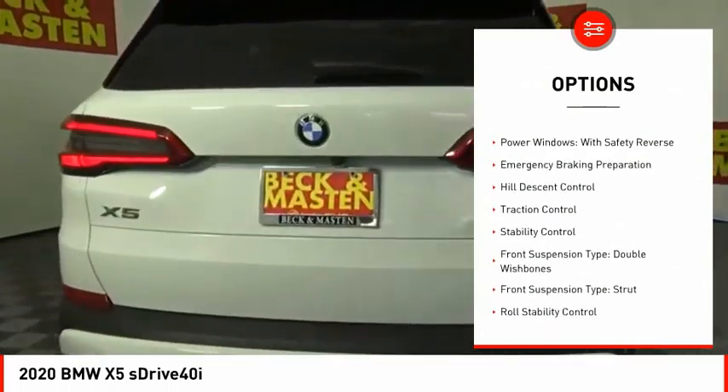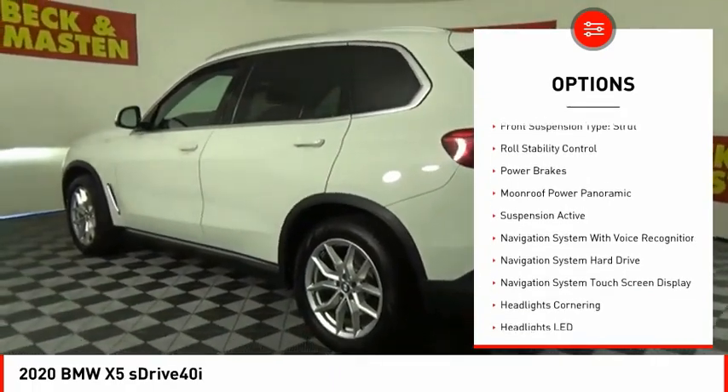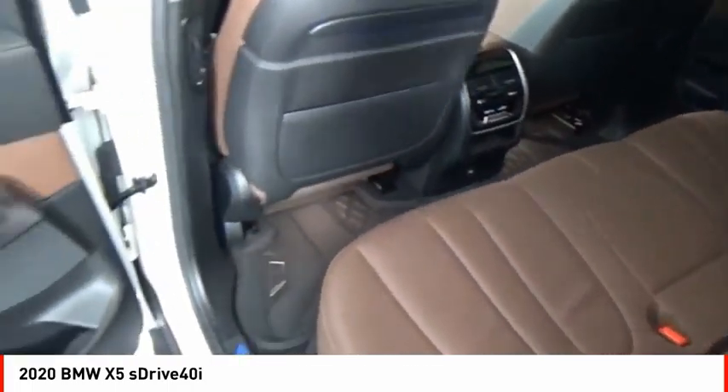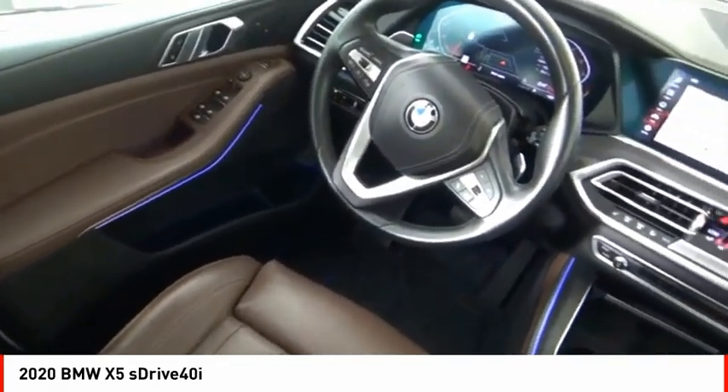Driver adjustable suspension, ride control, power windows with safety reverse, emergency braking preparation, hill descent control, traction control, stability control, front suspension type: double wishbones, strut, roll stability control, power brakes.